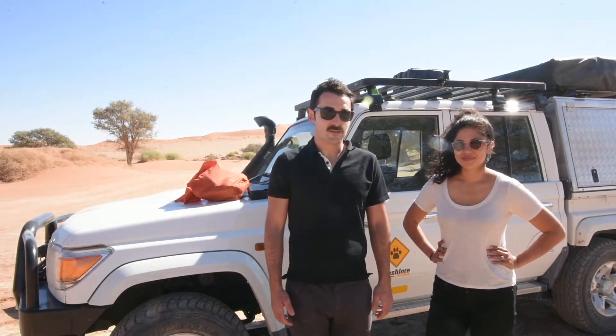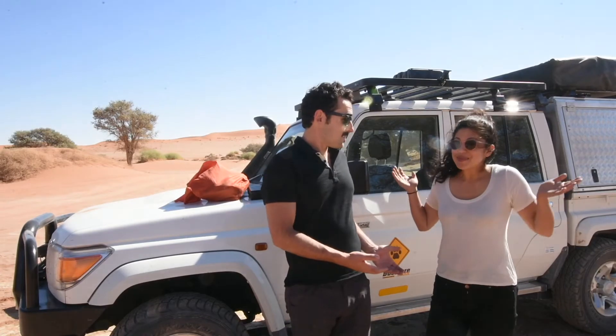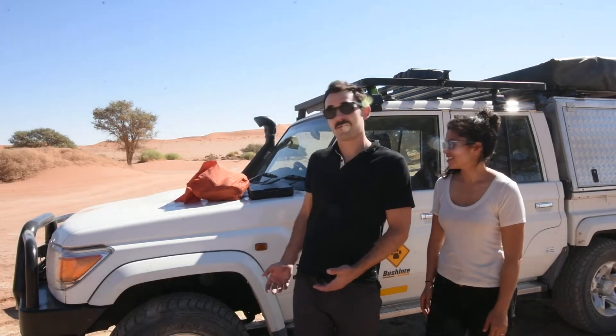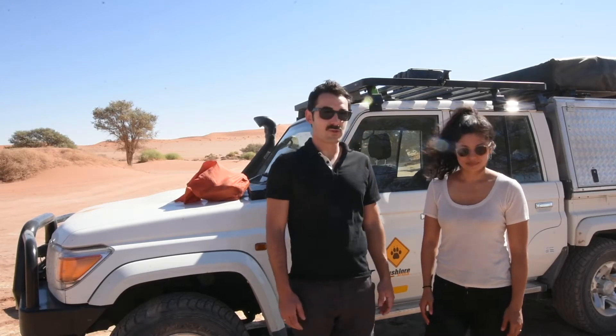Hey guys, Adam and Maggie here of the Let's Not Panic podcast, and we're in Namibia now.